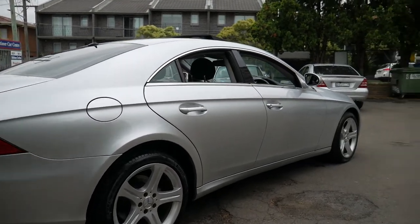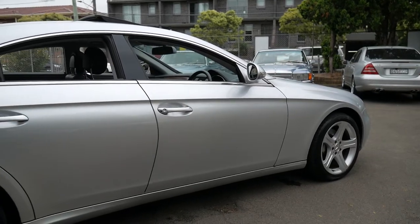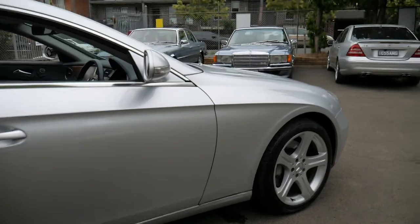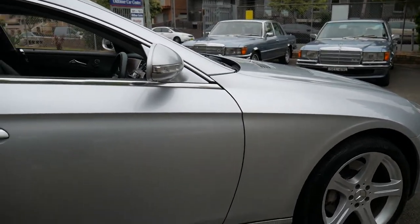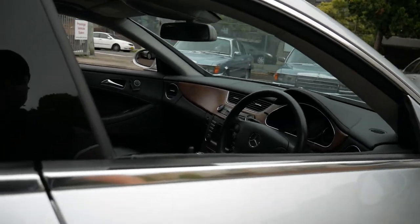Good afternoon ladies and gents, it's Richard at the Old Timer Centre in Marrickville, New South Wales. Today I'm really proud of this beautiful CLS 500 that's been fully serviced by Mercedes-Benz since it was brand new in 2005, and it's just travelled 110,000 kilometres from new.